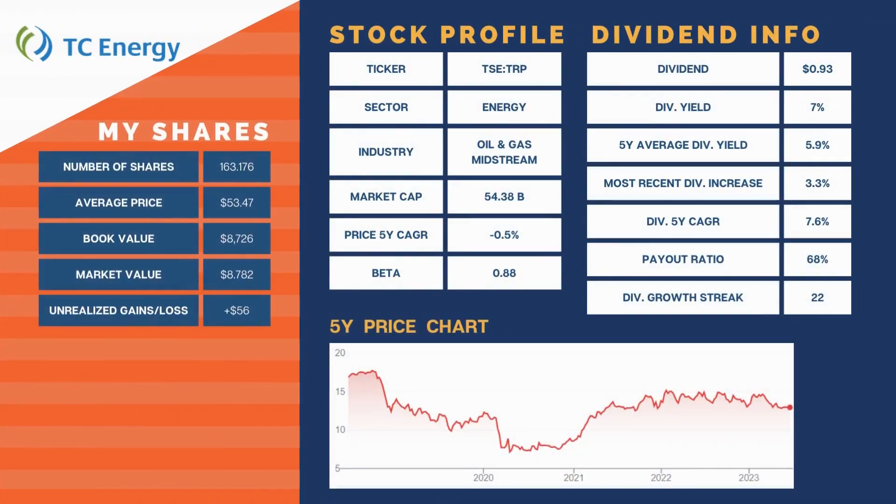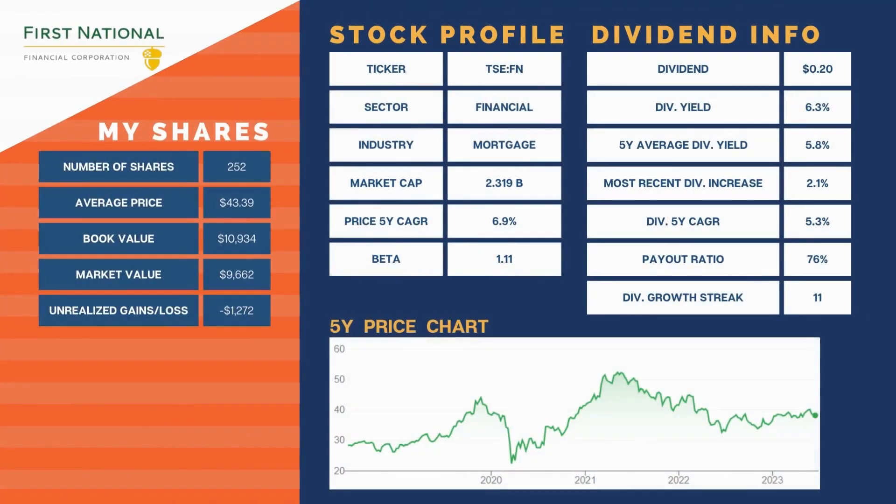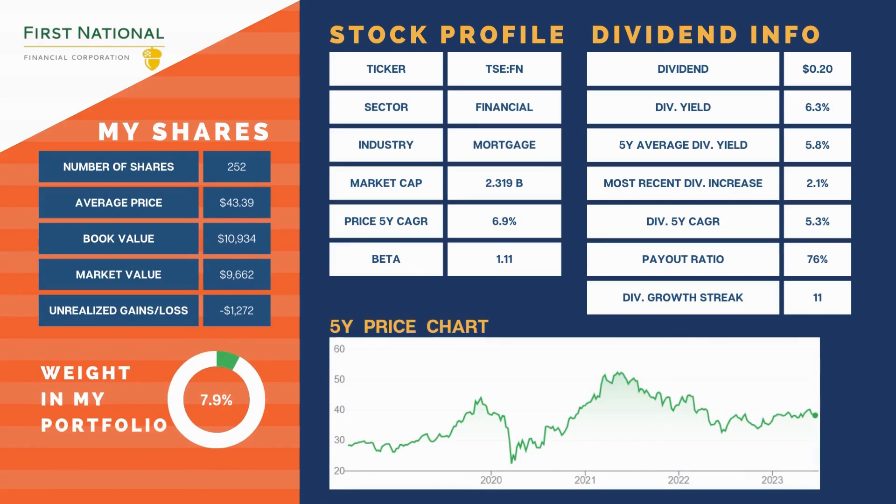Our fifth largest holding is TC Energy Corp at 7.3% of our portfolio and currently our largest energy position. It finished the month down over 6% — the least worst performing pipeline of the three. This is now near our book value and we may add a little if it drops below it. The fundamentals haven't changed and oil and gas prices really shouldn't have a major impact on pipelines unless volume drastically starts to drop. Our fourth largest holding is First National Financial at 7.9% of our portfolio. It finished the month down 2% after rising 8.5% — these are the massive swings the market has had since COVID. I still have full confidence in First National to continue to deliver even in the most challenging real estate markets. Even with the massive pullback in price over the past year, the five-year price CAGR is still sitting at a very healthy 6.9%.